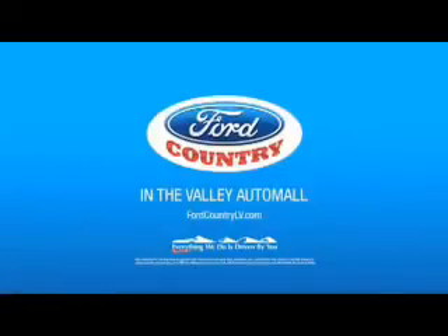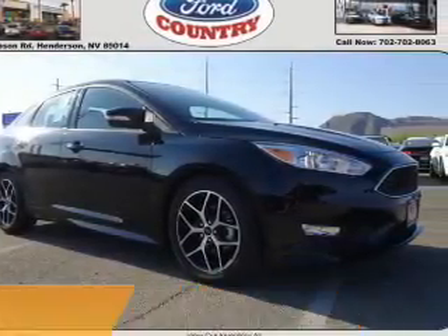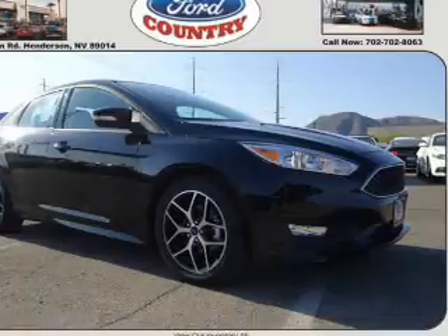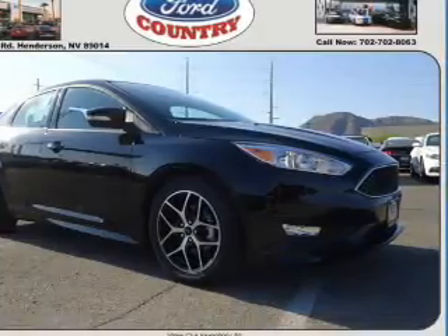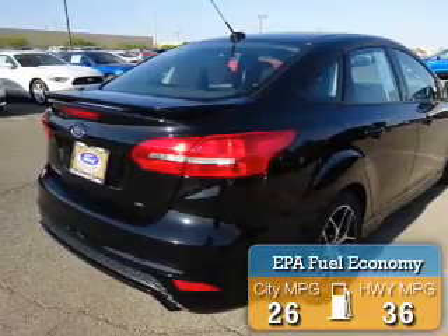Visit Ford Country in the Valley Auto Mall today. Presenting the 2016 Ford Focus. It's powered by Front Wheel Drive, a 2-liter 4-cylinder engine. Great fuel efficiency saves you money by requiring fewer trips to the gas station.